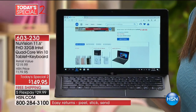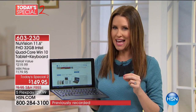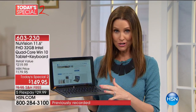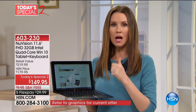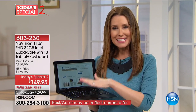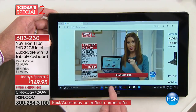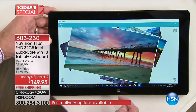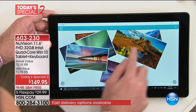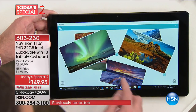We see computers all the time here at HSN, but to be able to get Windows 10 in a touchscreen high-definition computer that you can actually pull off and use as a tablet for gaming or shopping or word processing — this is the one that's going to be fun but also productive. As soon as you pick it up, you can feel it's quality. You know right away. You can really feel the structure of it, and this is a big name.